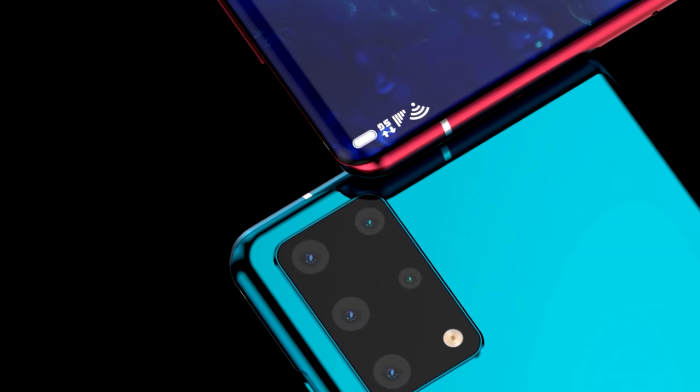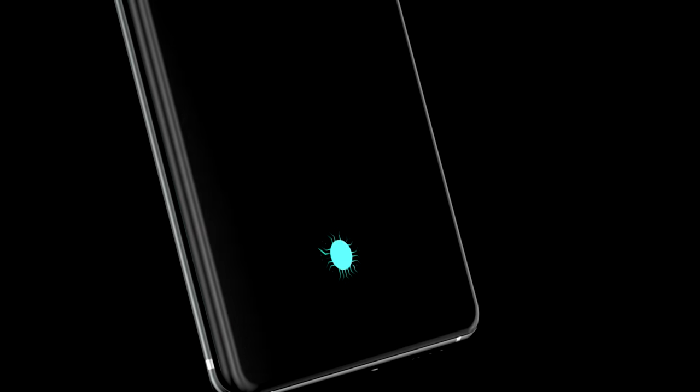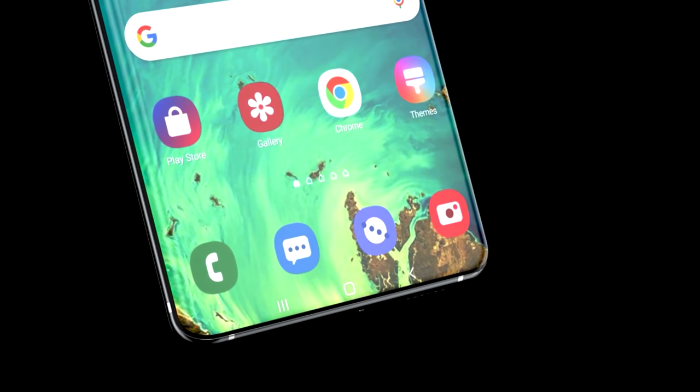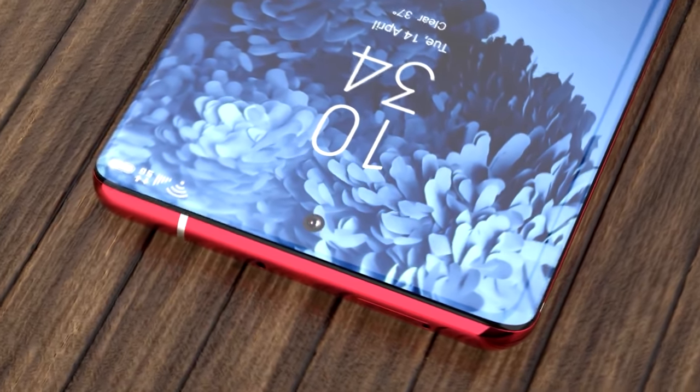There's unfortunately a lot of speculation right now, but as soon as we receive any solid leaks, I'll share them straight away. Let me know your thoughts in the comments — who's waiting for the Samsung Galaxy S21 and which model are you waiting for? Thanks for watching; if you liked it, smash a thumbs up, and I'll see you in the next one.